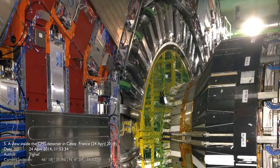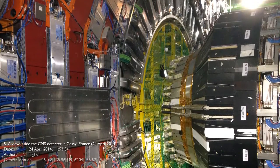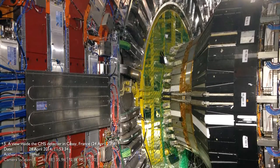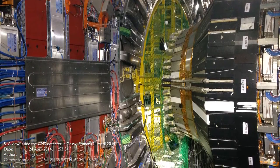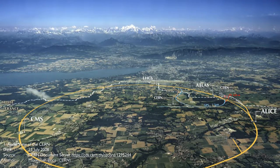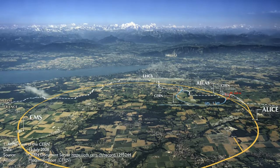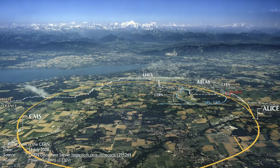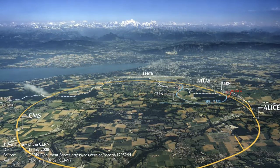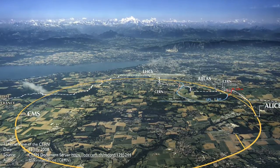The Large Hadron Collider is the largest single machine and most complex experimental facility in the world. It encompasses a 27-kilometer or 17-mile long tunnel that is 175 meters or 574 feet deep at certain locations. It is located beneath the France and Switzerland border near Geneva.